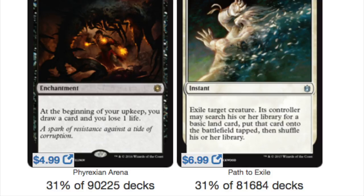I don't need to say much about Path to Exile. The other card on this list is also Swords to Plowshares. Out of the 81,000 decks that have white, 31% play Path. Out of the 90,000 decks that have black, 31% play Phyrexian Arena.